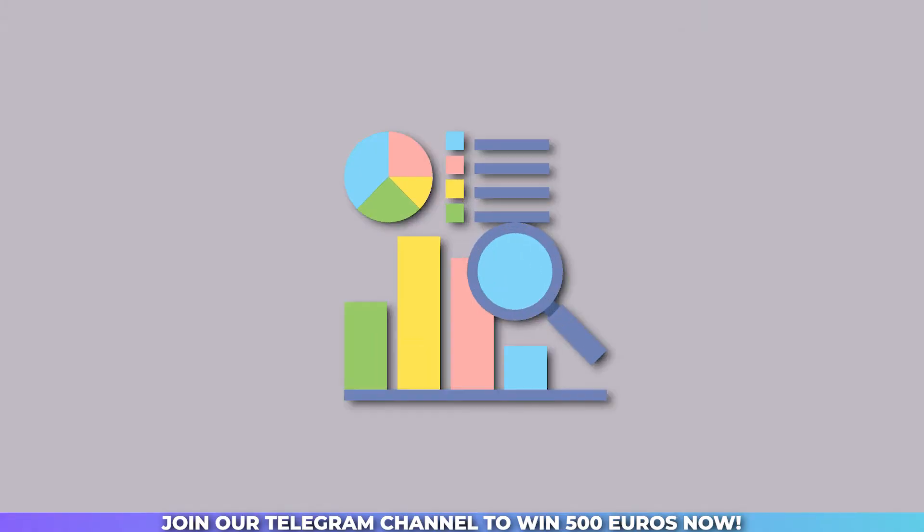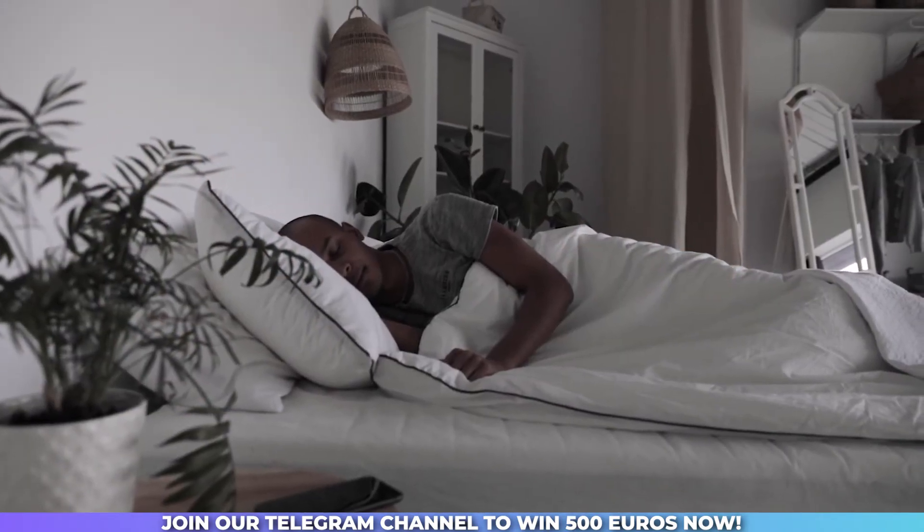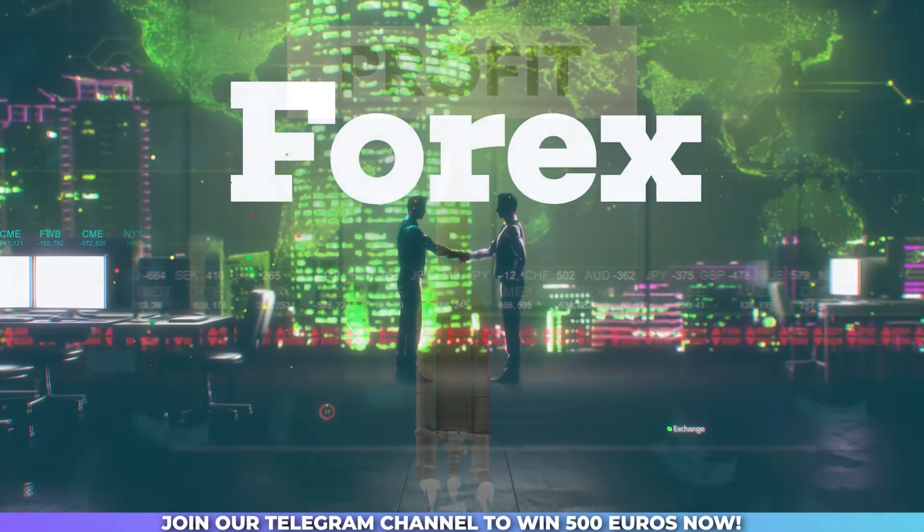Moreover, algorithms can monitor the market 24/7, even when you're asleep or away from your computer. This ensures that you never miss out on potential profit opportunities, giving you a competitive edge in the Forex market.